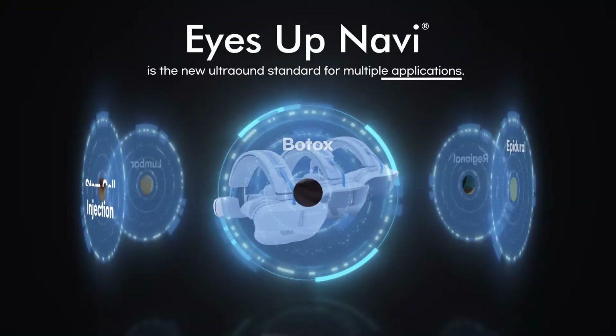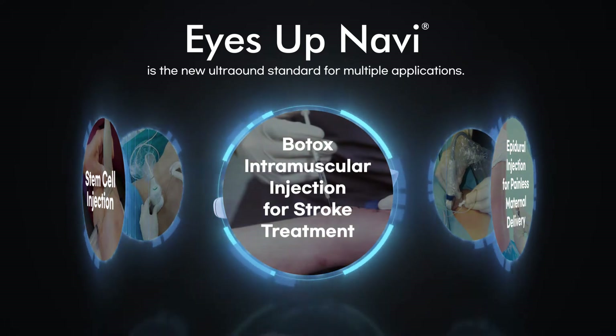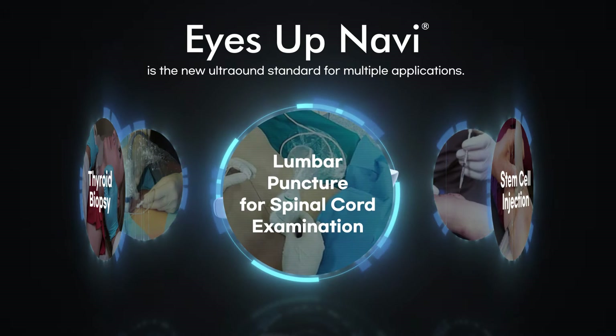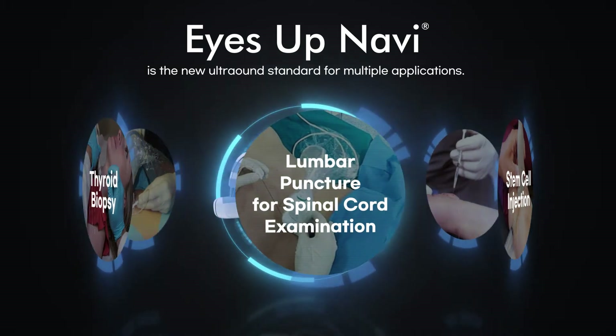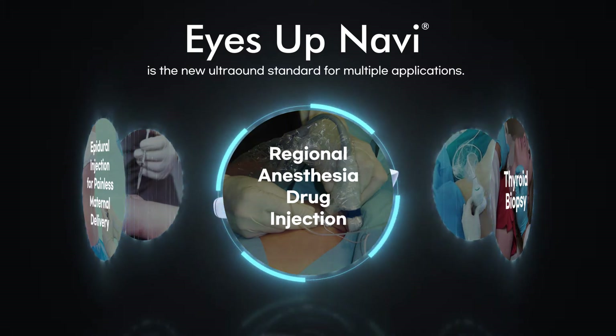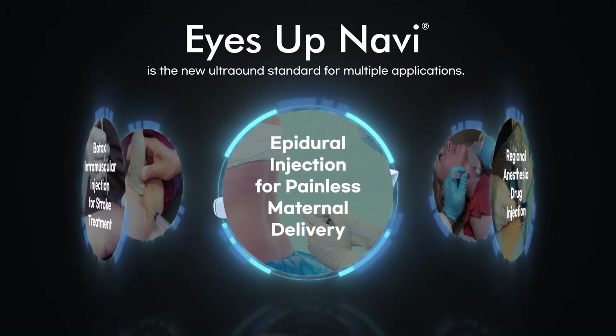EyesUp Navi is the new standard in ultrasound procedures in fields such as Botox intramuscular injection for stroke treatment, stem cell injection, lumbar puncture for spinal cord examination, thyroid biopsy, regional anesthesia drug injection, epidural injection for painless maternal delivery, and so much more.